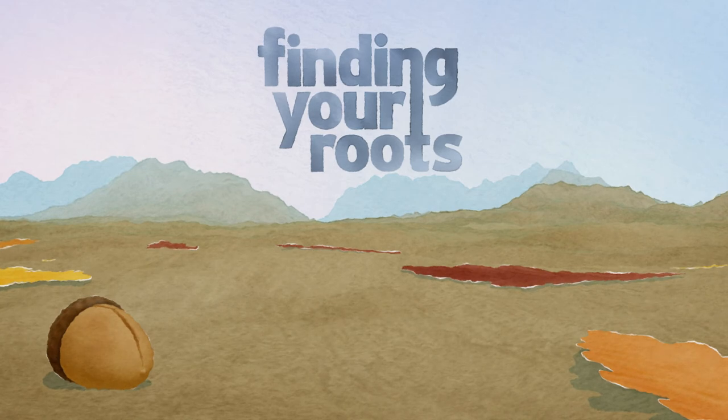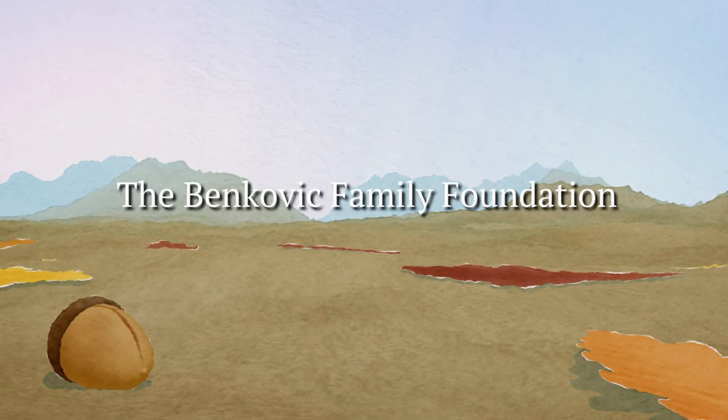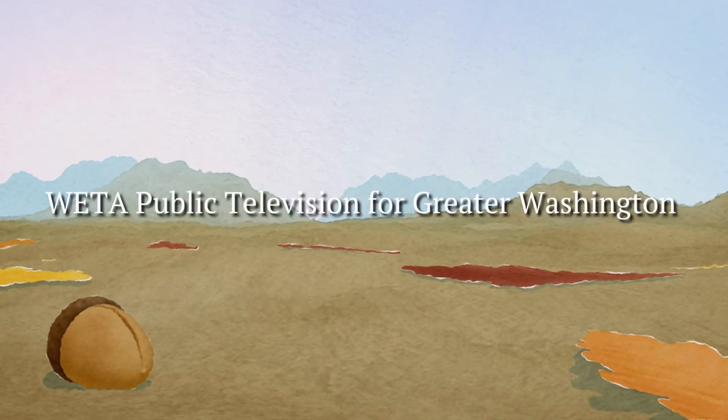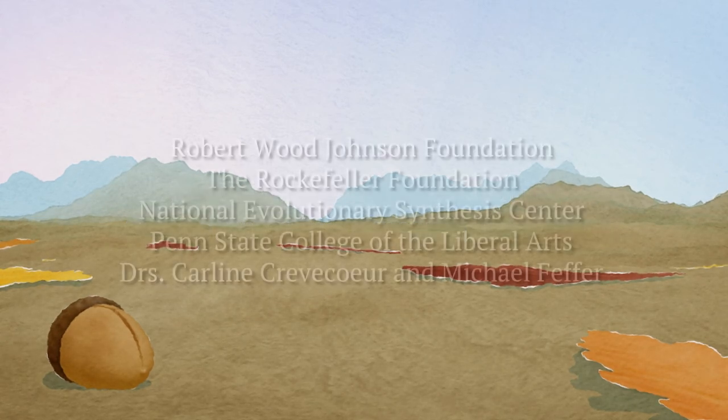Major support for Finding Your Roots: The Seedlings has been provided by the Benkovic Family Foundation, with additional support from WETA Public Television for Greater Washington and the Hutchins Center for African and African American Research at Harvard.